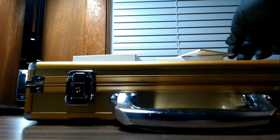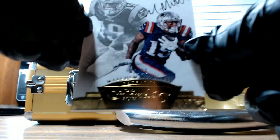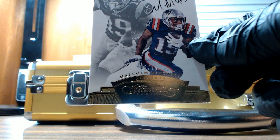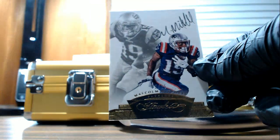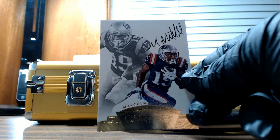And the last hit in the small box — a Malcolm Mitchell autograph. That is five of twenty-five for the New England Patriots. John B. Malcolm Mitchell.